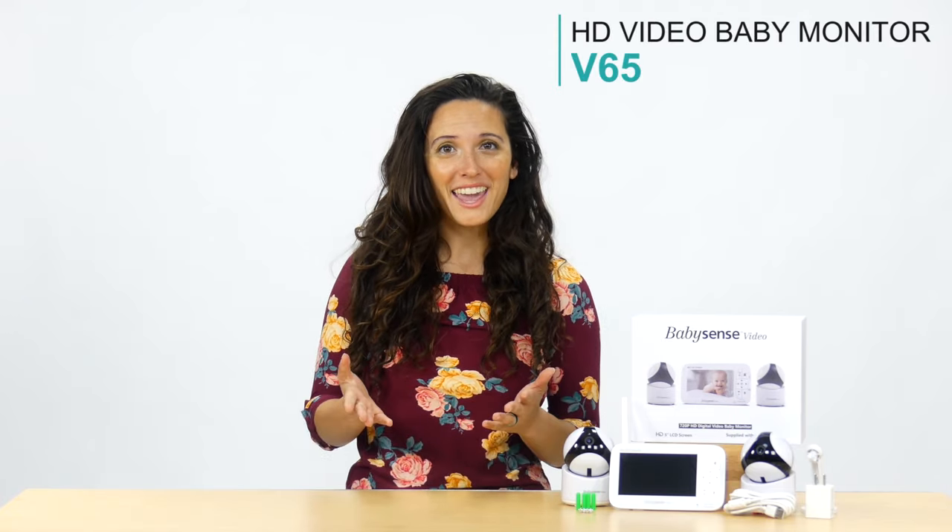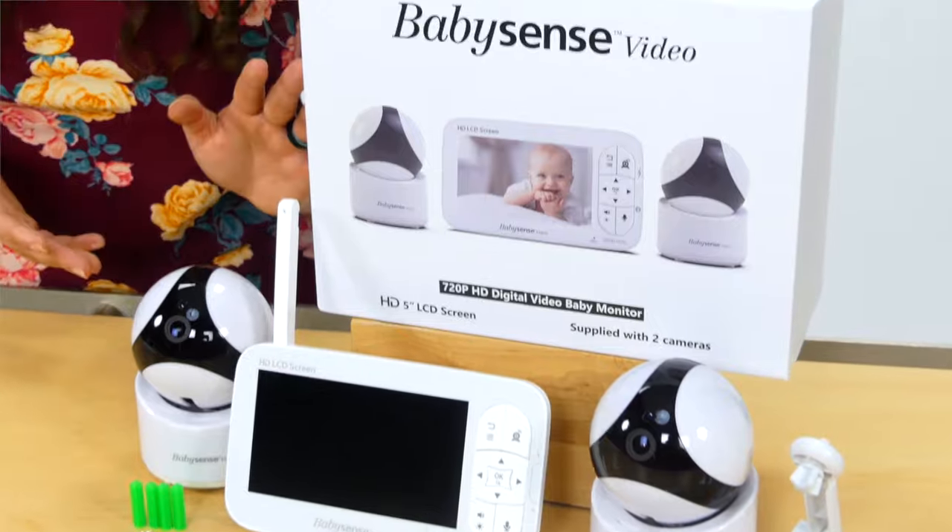Do you wish you could easily keep an eye on your baby from another room, whether they are in their crib or maybe in a playroom? Well, now you can with the BabySense Video Baby Monitor.